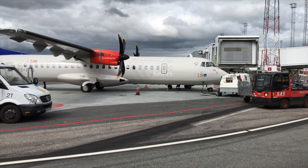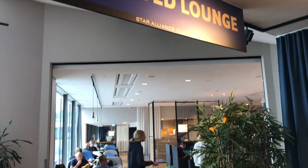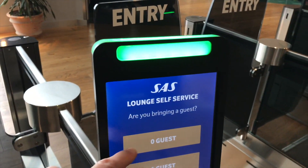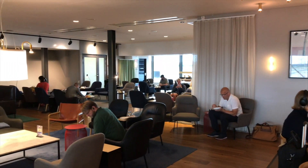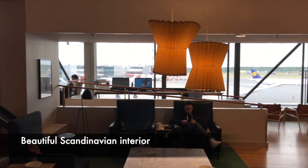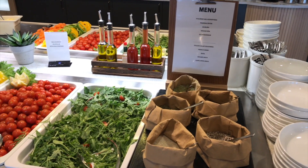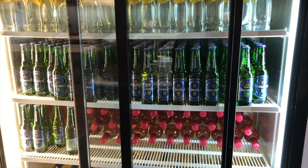It's time to change lounge to the SAS Gold Lounge. To enter this lounge you need to be a Star Alliance Gold member or higher. The lounge is very bright and offers more separate seats than the business lounge. The food selection is exactly the same as in the business lounge, but in this Gold Lounge we can choose from a variety of alcoholic drinks.